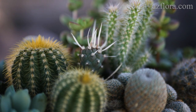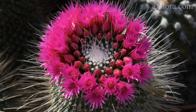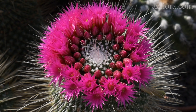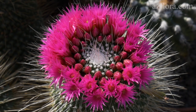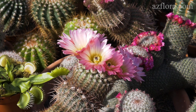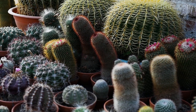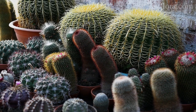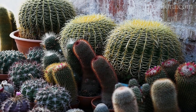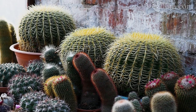It is no secret that indoor conditions are not entirely favorable for the cultivation of cacti. From the lack of light and constantly high winter temperatures, the shape of the plant is lost and there is no flowering. That is why we decided to create a list of the top 3 cacti that are most suitable for beginners, as well as those most suitable for growing in indoor conditions.